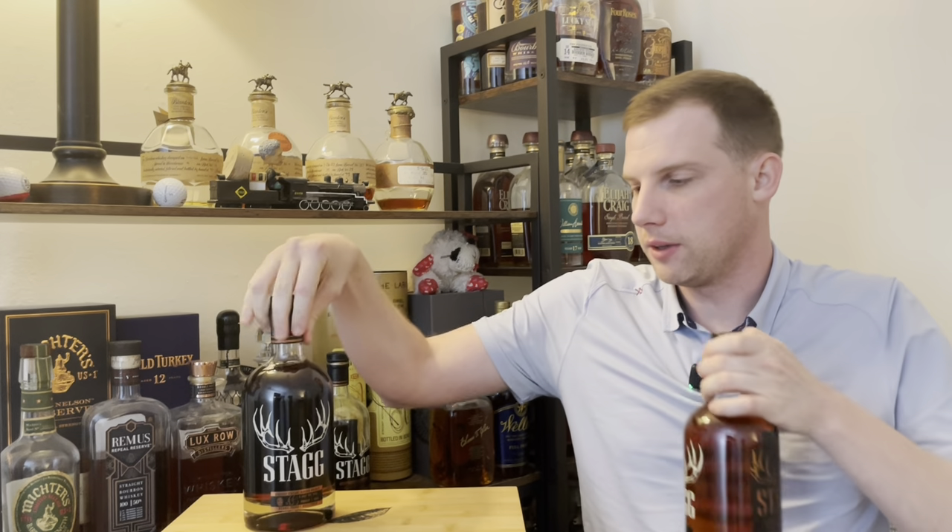Speaking of Stagg, I got two Stagg batches in this haul — batch 22A and 23C. I'm really excited because I think these are probably two of the better batches that have come out. I tried 22A and it was my favorite from 2022. I haven't had 23C yet, but almost every review I've seen says it's the best one in a long time — probably one of the best in a couple of years. The batch Staggs are always some of my favorite bourbon. If I see them for anything under 150, I will probably buy.